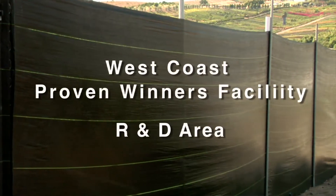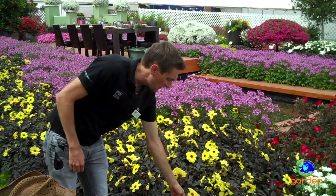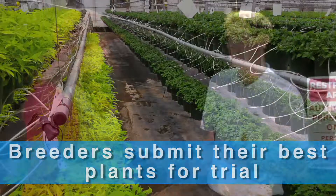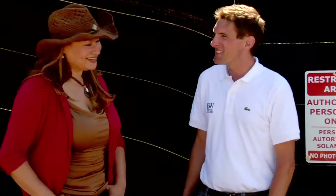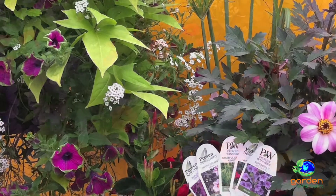We're standing in front of a very mysterious black wall — the research and development area — and I'm with Chris Berg, Director of Marketing for Euro-American Propagators. We have breeders all over the world sending us genetics, and they're trusting us to protect them and keep it proprietary until introduction to market, which is why this area is sealed off from photography and visitors. This is where all the new plants are being developed — plants that will outperform anything we see in garden centers today.